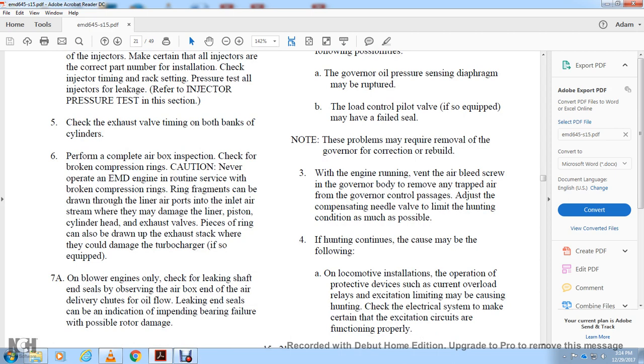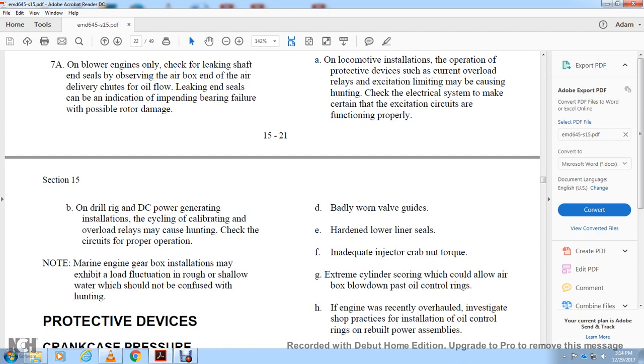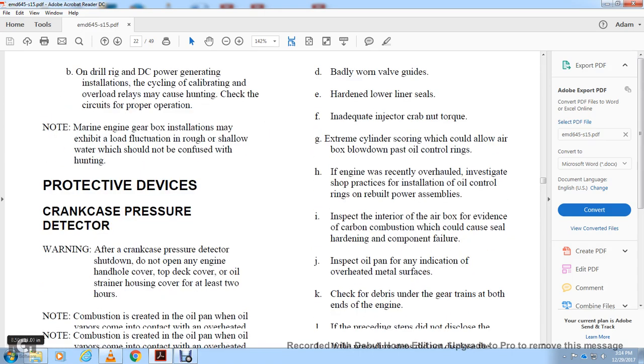Hunting may continue due to electrical system issues such as a current overload relay or excitation system malfunction — make sure excitation circuits are properly functioning. On drill rig and DC power generating installations, check calibration of the overload relay for proper circuit operation. Note: main marine engine gearbox installations may exhibit hunting behavior in rough or shallow water — do not confuse this with hunting protected by the crankcase pressure detector.